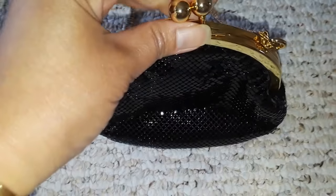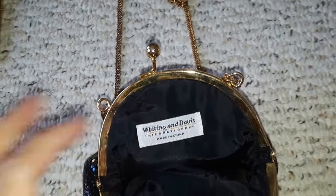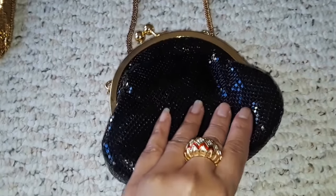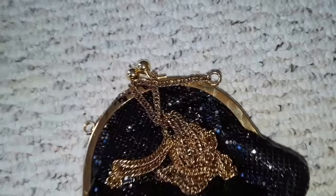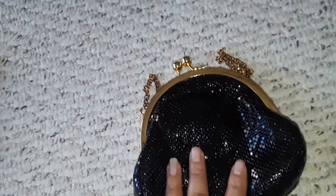This is another Whiting and Davis and I would suppose this is the newer version. Here — Whiting and Davis International, made in China. This is the newer style already. It's still mesh. I was just noticing this one is a bit tarnished already, but that other one is still not tarnished at all. So this one is made in China and that one is made in the USA.